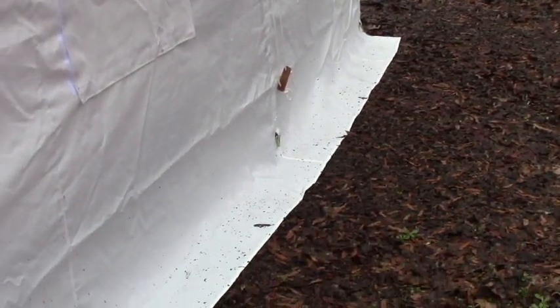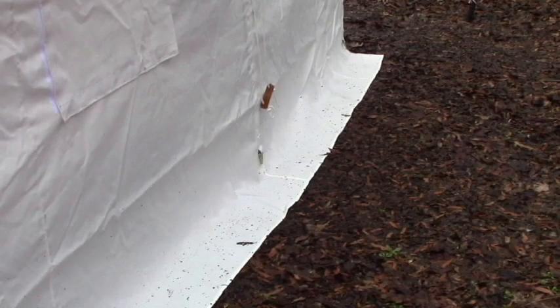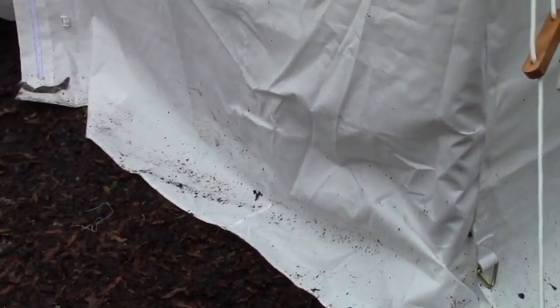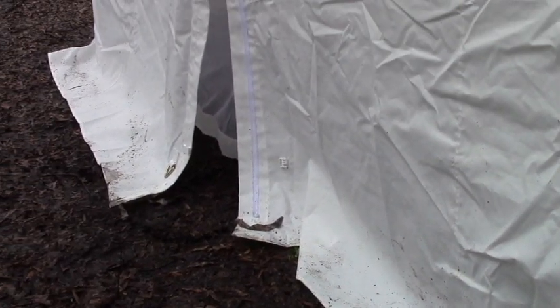One reason the tent stayed dry was because of this sod cloth. Essentially that's just six inches of material that comes at the edge of the wall and diverts the rain away from the wall. Now we didn't trench it last night, not because we didn't know to, but because we really didn't have time when we were setting up the tent.